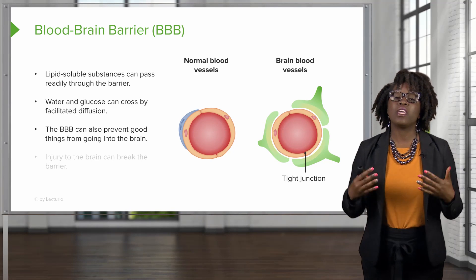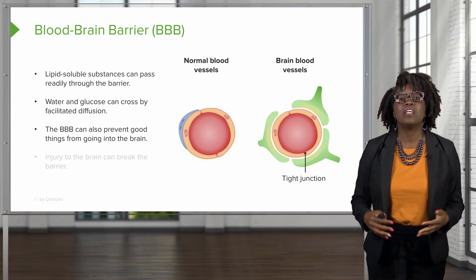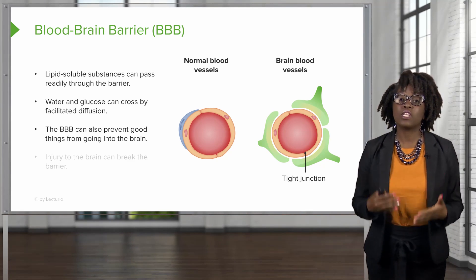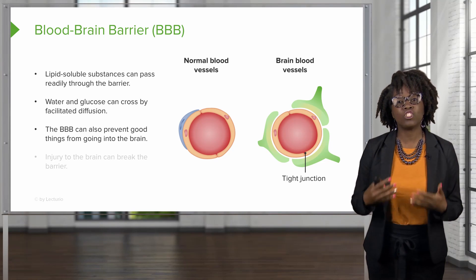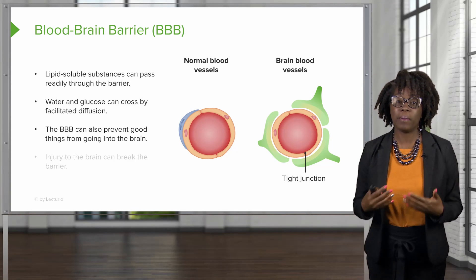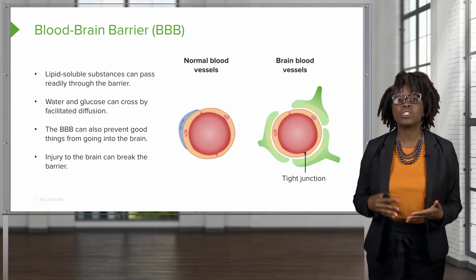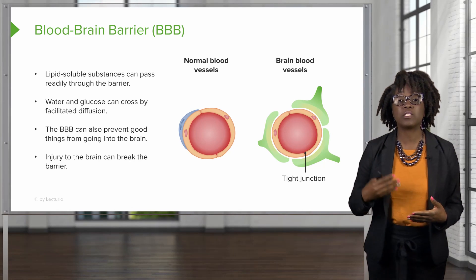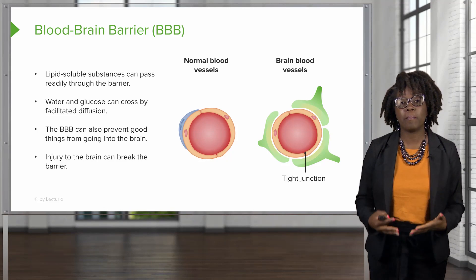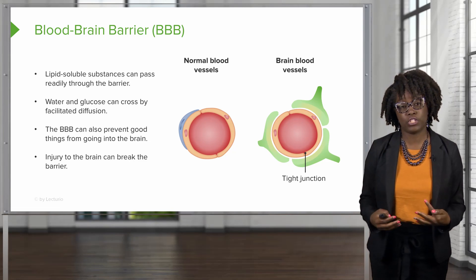The blood-brain barrier can also prevent good things from getting into the brain, such as therapeutic drugs. It is important when designing drugs that need to go to the brain to take the blood-brain barrier into account. Injury to the brain can also cause a breakdown of this blood-brain barrier. If this occurs, it may permit passage of substances that normally would not be able to get into the brain tissue.